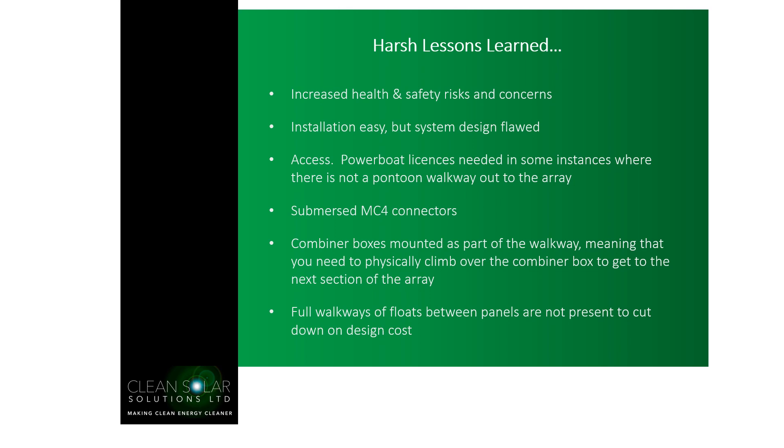So what are the harsh lessons that we've learned in the UK? There were some unexpected health and safety risks and concerns that didn't become apparent until building had started. We found that installation of the systems was very easy, but in some cases the system design was flawed. Access is one particular issue. Ground mounted and roof mounted solar are relatively easy to access, but floating solar in the middle of a reservoir or still body of water, or even on the sea, is tricky to access. There are instances where powerboat licenses are needed because there's no pontoon walkway out to the array, and access really needs to be taken into account. Powerboats can result in increased costs, and it's very difficult to gain access to an array when you have that restriction.